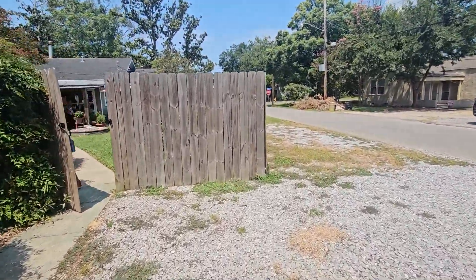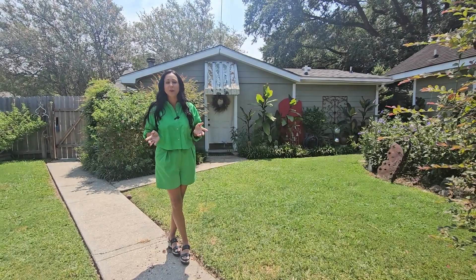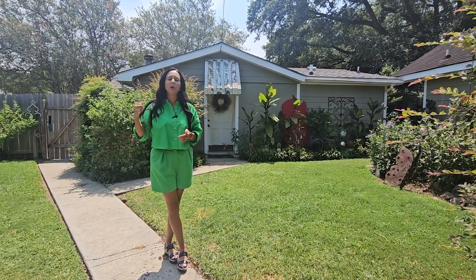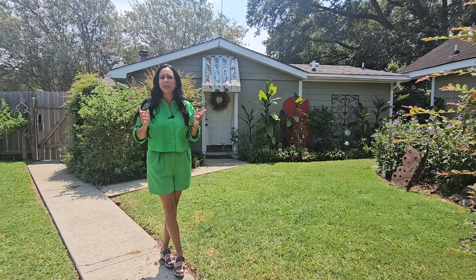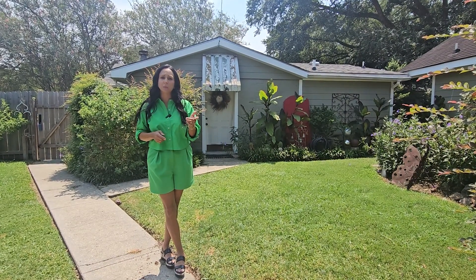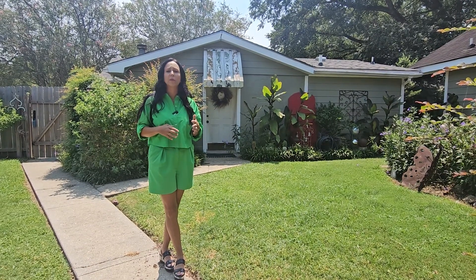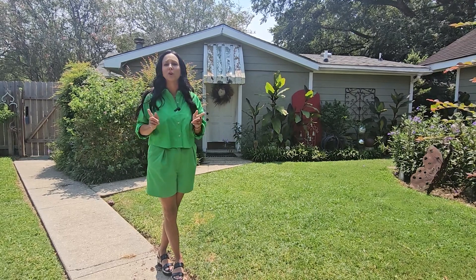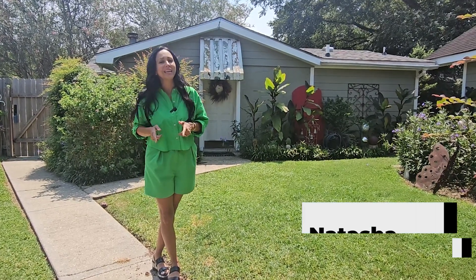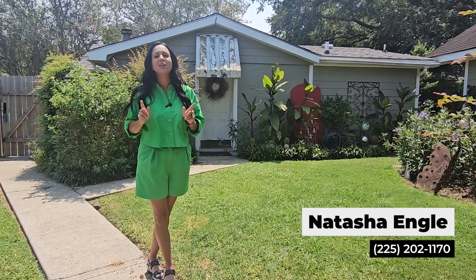If you remember, I mentioned house hacking earlier. This neighborhood is very close to LSU, which makes this a great Airbnb short-term rental if you're looking for that extra income to subsidize your mortgage. The average Airbnb in this area can net anywhere from $25,000 to $35,000 a year, which will cover your mortgage. If you want to get into house hacking, look no further than 1764 Stewart Avenue in South Downs.